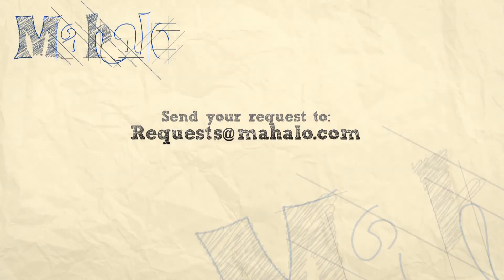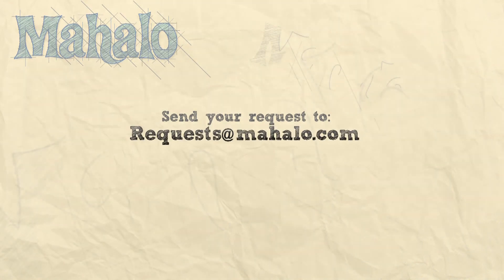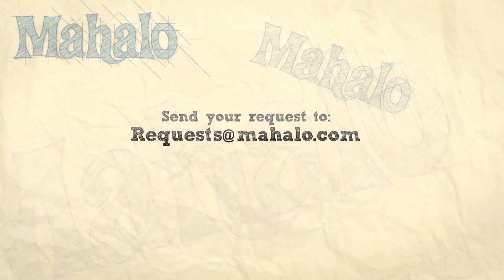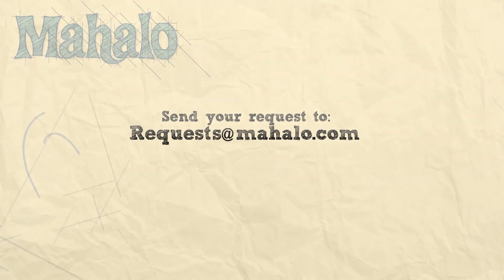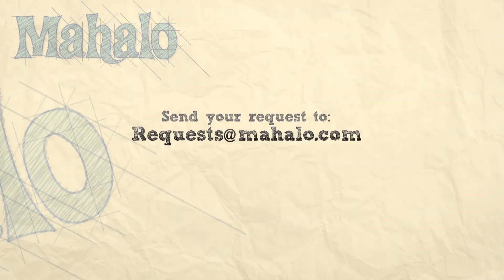You'll see a confirmation: your changes have been saved. Now Facebook will automatically email you about the notifications you want to receive. And that's how you get your Facebook updates to your email. I'm Asha Kaye and I'll see you next time. If you have a request, send it to requests at mahalo.com.